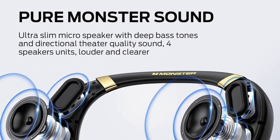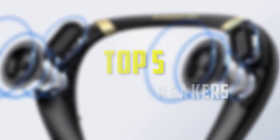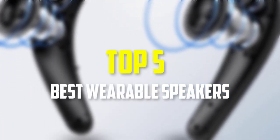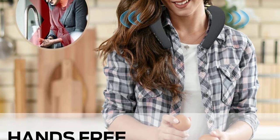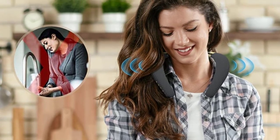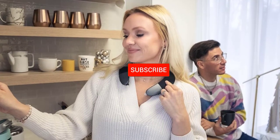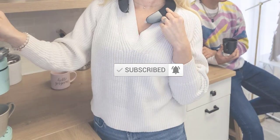Hello everyone, welcome back to our new video. In this video, I will give you more information about the top 5 best wearable speakers that are available on the market. I made this list based on their quality, price, popularity, durability, and user opinion. If you need more information about these products, please check the link in the description section below. Don't forget to subscribe to this channel to view future videos. Okay, so let's get started with the video.